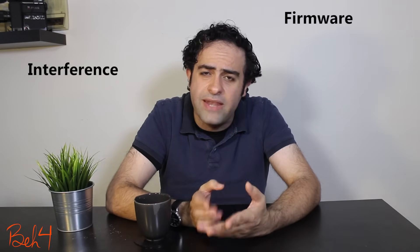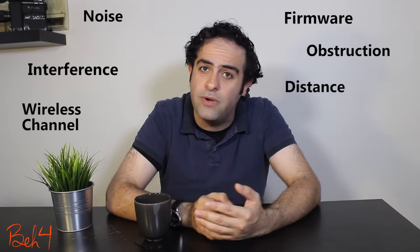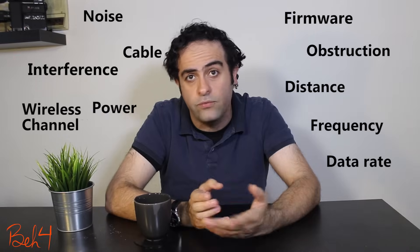This actually makes much more sense when wireless networks are involved because there are many factors that can easily affect the performance and quality of the network. What I'm going to do is explain as much as I can about the testing environment — for example, the cable I used, the distance between the wireless routers, and so on — just to give you a better idea of what was going on in each test.